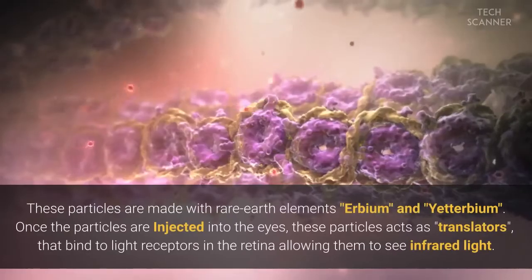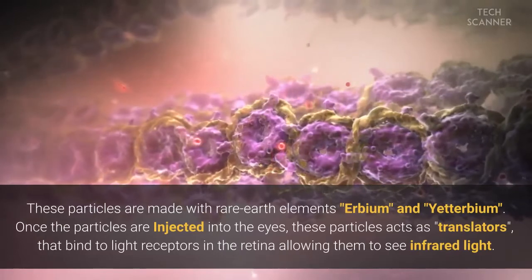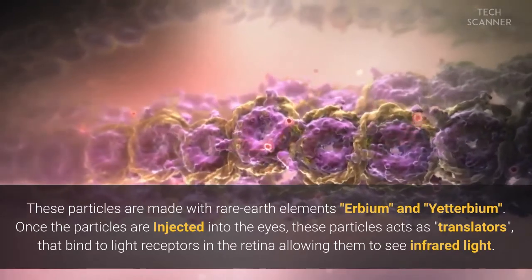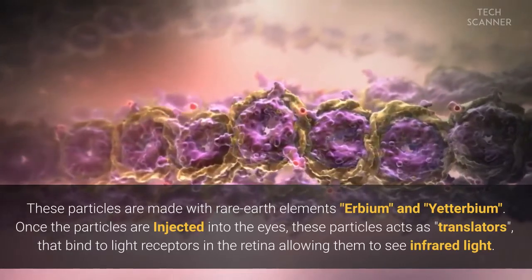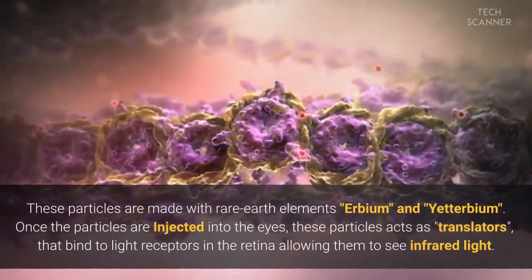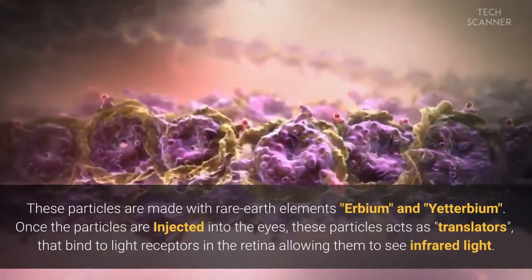These particles are made with rare earth elements erbium and ytterbium. Once the particles are injected into the eyes, they act as translators that bind to light receptors in the retina, allowing them to see infrared light.